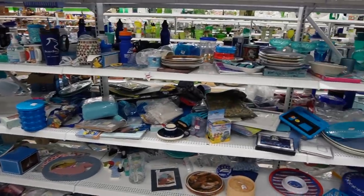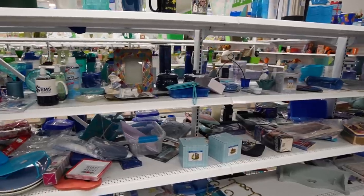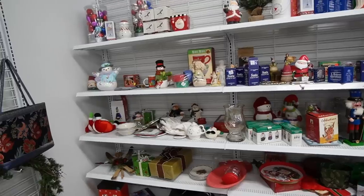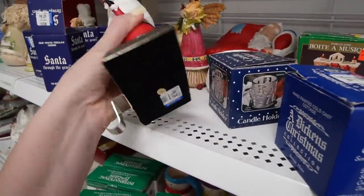Well that was exciting to find that bowl. I was worried that we weren't going to find anything with all the people circling the aisles. They usually save the Christmas section for last, but since I had such good luck here the last time, I'm going to check it out.